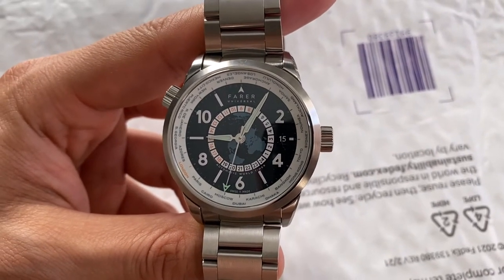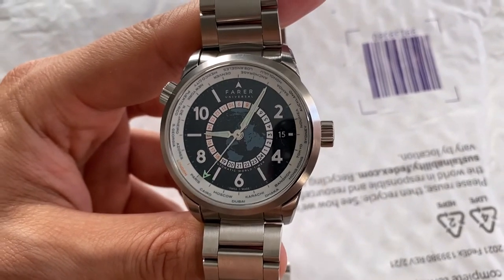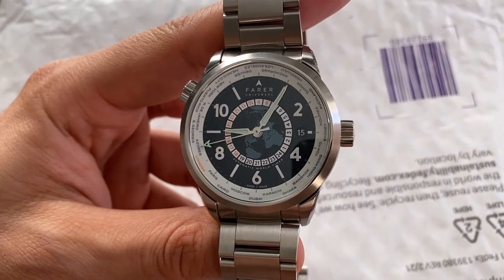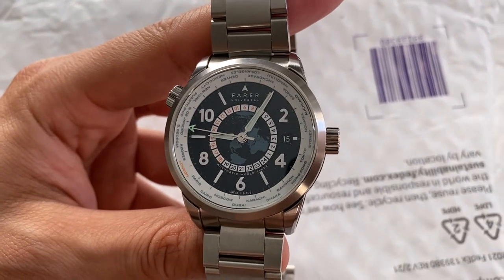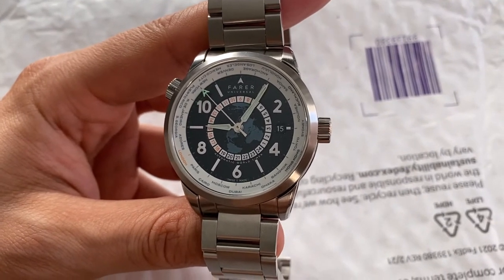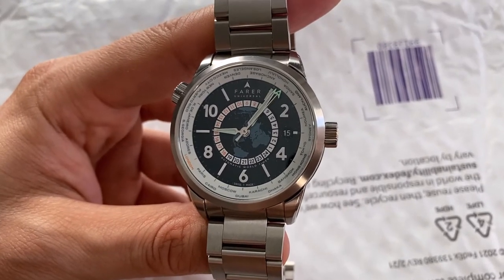There aren't any reviews of this watch online so I thought I'd do a quick budget review. This is the Ferrer Rocher, or however you pronounce it. I picked it up on Reddit Watch Exchange, got an extra strap with it, and it was about $500 less than retail.